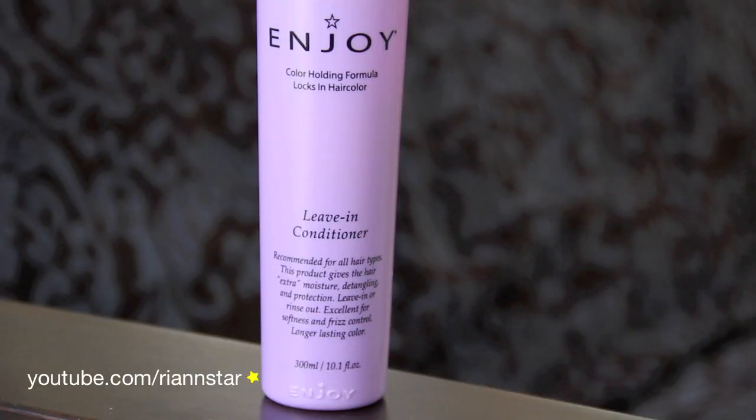After I get out of the shower, I use my Enjoy Leave-In Conditioner. I leave this in my hair all day and then wash it out the next morning. Using these two products in conjunction has really helped my hair revive itself and be more healthy, and I don't have to get it trimmed as often, so I'm really thankful for that.